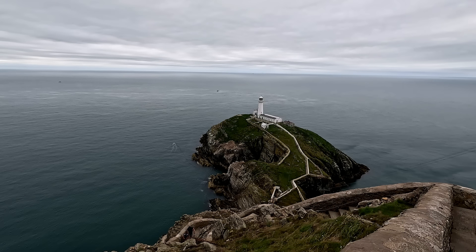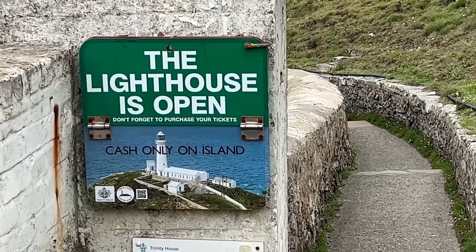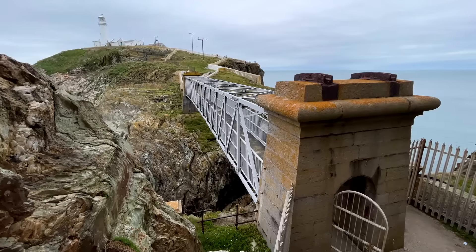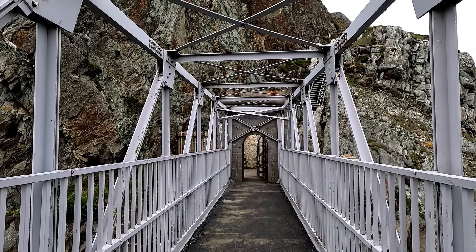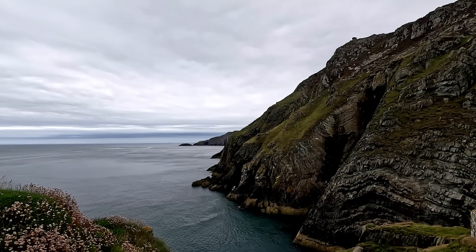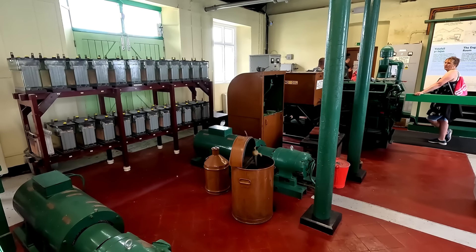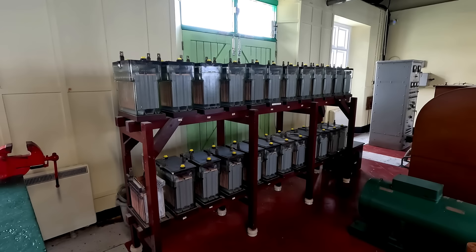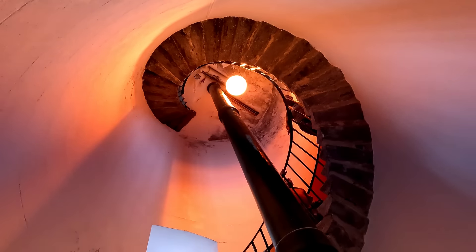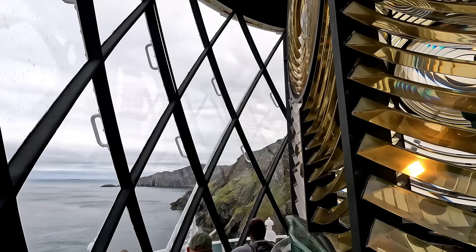Our last stop on Anglesey is right at the top near Holyhead. South Stack Lighthouse is a sight to behold, but if you've got dodgy knees or don't like stairs, this one's not for you. The views of both the cliffs and the wildlife on the way down are stunning, and the lighthouse makes for a fascinating visit. There are more steps inside to get to the top, and it's quite cosy when you're up by the lamp.